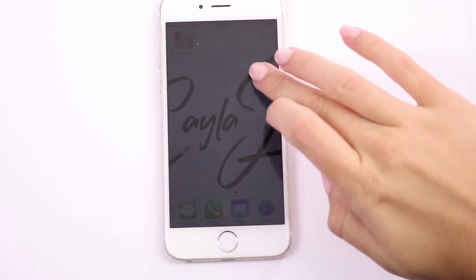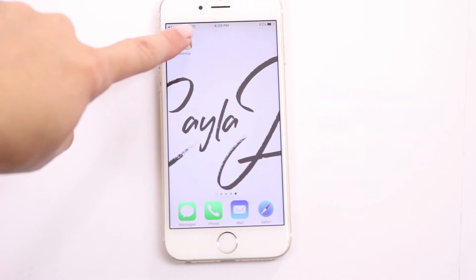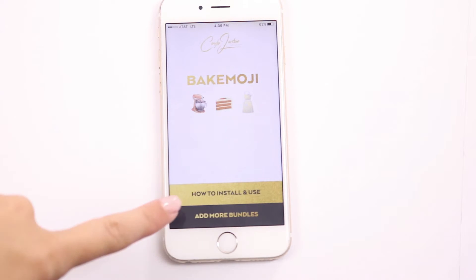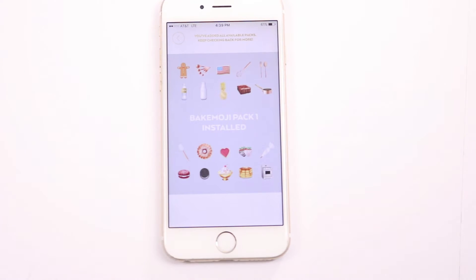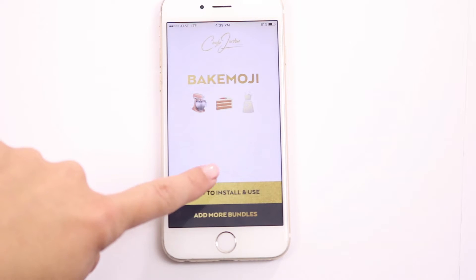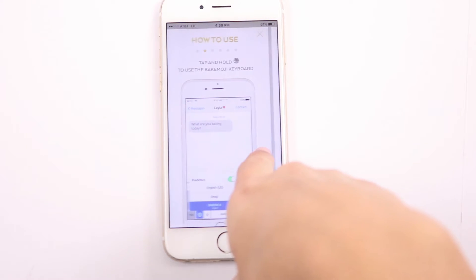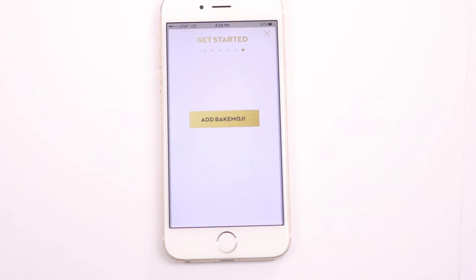Okay so here's my phone, guys. This is what it looks like — this little character right here is me, a little baker girl. Tap that and it says 'Bake Emoji,' and there are three little icons that are also in the pack. Right now it comes with a bundle of 60 emojis and we are going to be updating it frequently. These are the instructions on how to install it into your phone — just keep swiping and follow the directions.